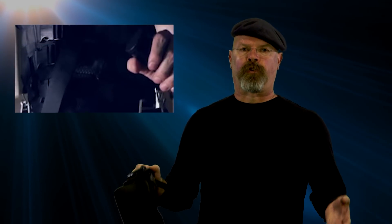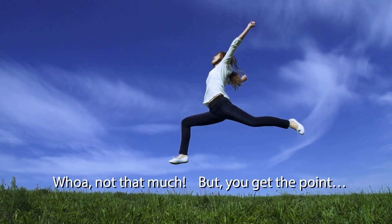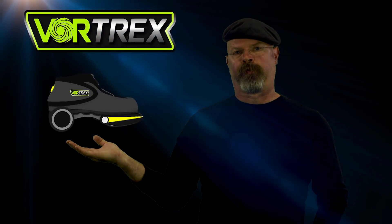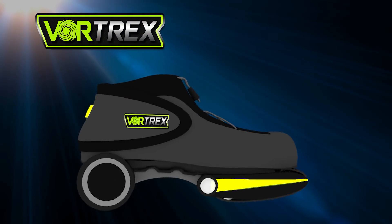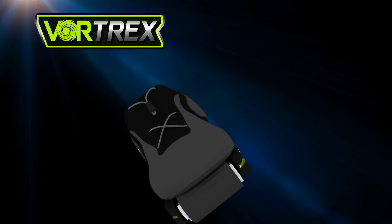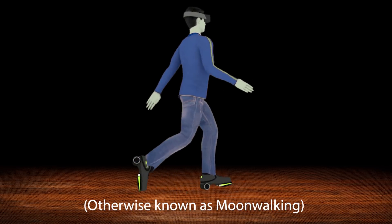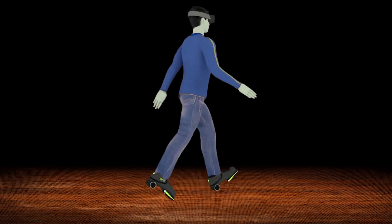The problem is that you're restrained, and we want to actually be able to move around freely. So what we've come up with is what we're calling the Vortrex VR shoes. These things have wheels and tracks on them, so they're going to be going backwards while you're walking forwards — therefore you don't actually move anywhere in the room.